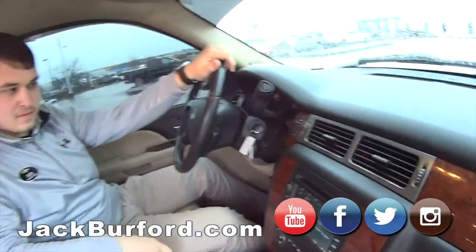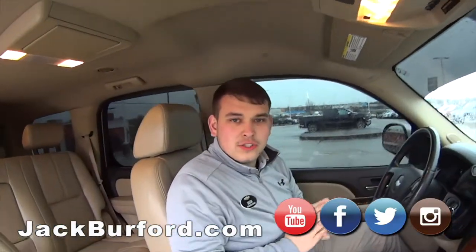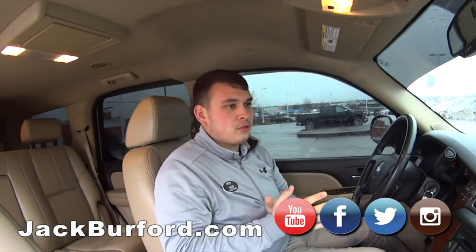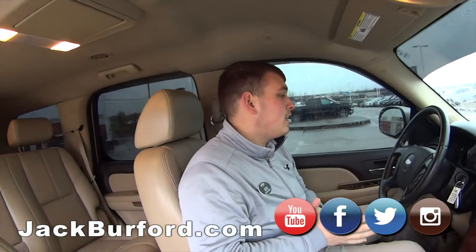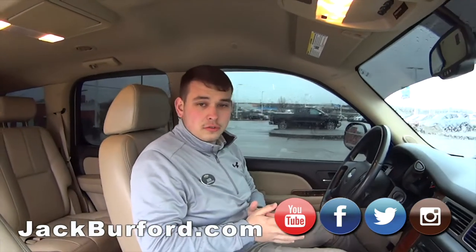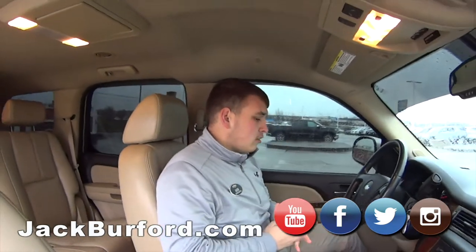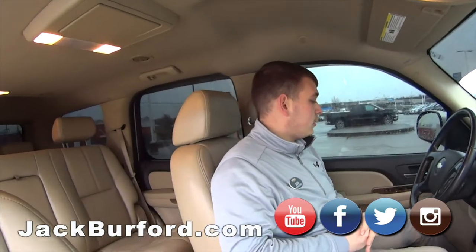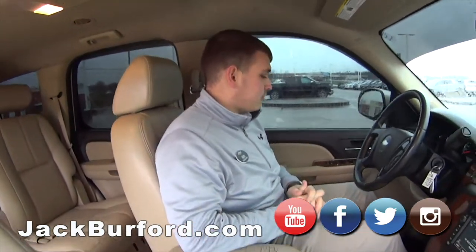Alright, what does everybody need to do? Check it out on jackburford.com — you can see all of our vehicles there, all the inventory and pricing, anything you'd want to see. Also check out all of our social medias: Instagram, Facebook, Twitter, and our YouTube channel that we post on all the time. Randy does a great job posting vehicles all the time.